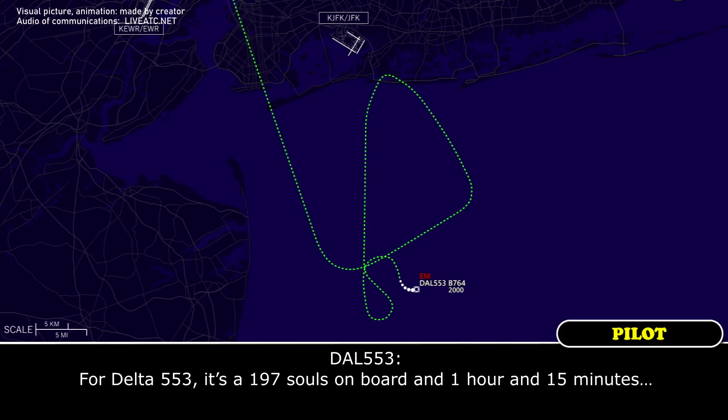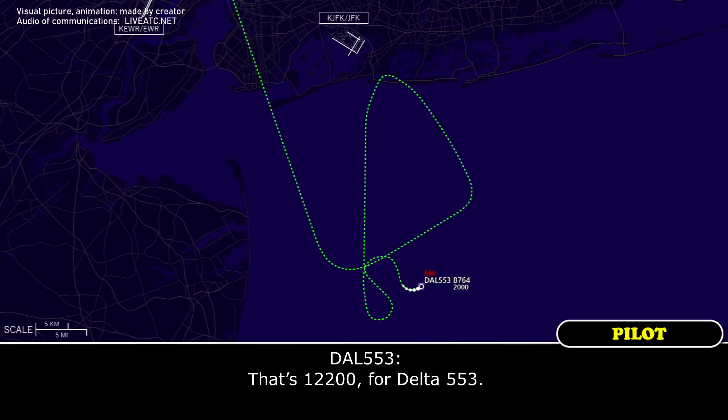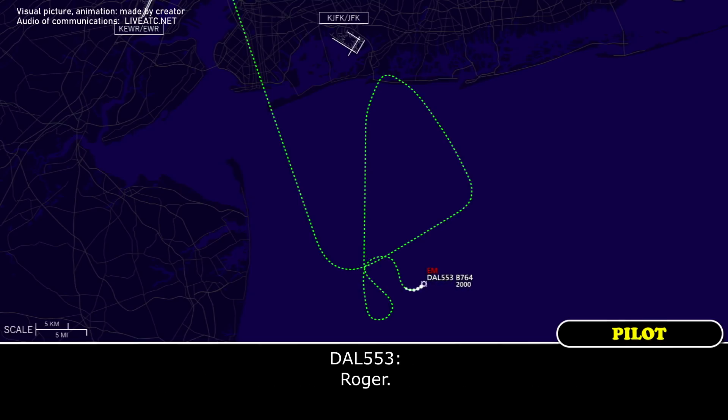For Delta 553, it's 197 souls on board, and an hour and 15 minutes fuel. How much in pounds, sir? I guess 12,200 pounds for Delta 553. Alright, 197 souls on board, 12,200 pounds — thank you. Thank you.